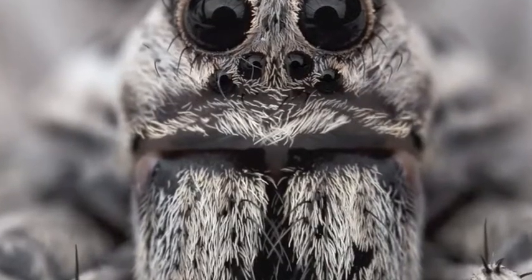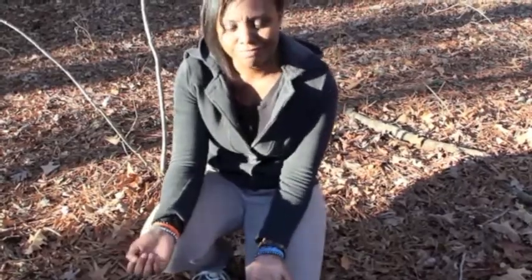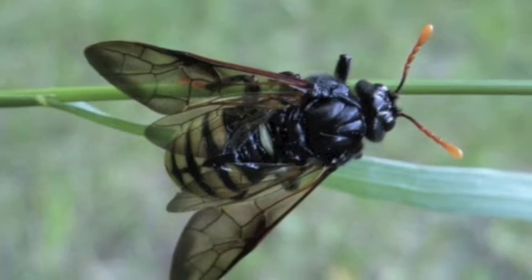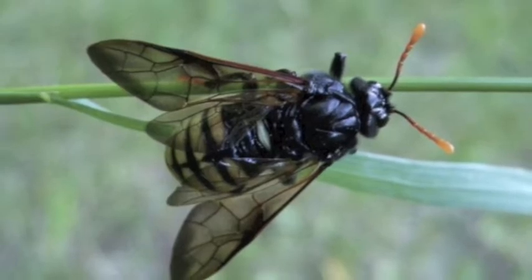Spiders are spooky creatures. They hold the title of being one of the most feared creatures in the world. They come in all different shapes and sizes, just like anything else. And they evolved from flying insects. It sounds crazy, but bugs are what spiders eat, and spiders aren't fast enough to catch these flying insects, so they adapted to creating webs in order to catch their prey.